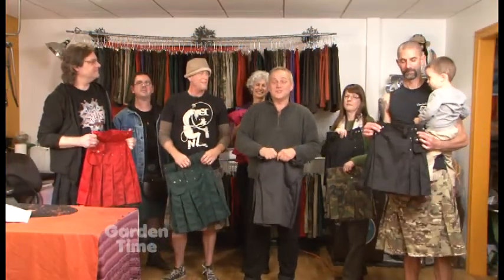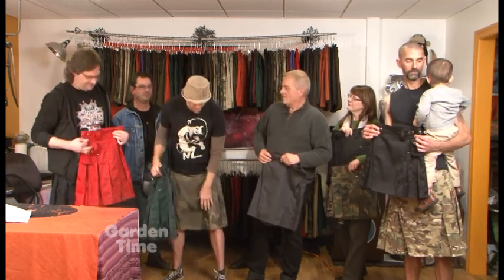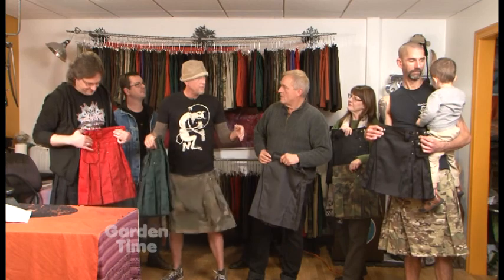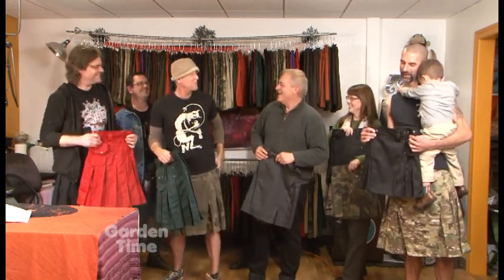Now that we've finished our fashion show, I do have to ask one question. As a gardener, how is gardening in a kilt? They're fantastic. They're airy, so if you get a little heat build-up just kind of swirl it out. The bandolier lets you hook up different tools. They really are utilitarian as well as fun to wear. You get them dirty, just throw them in the washer and dryer.